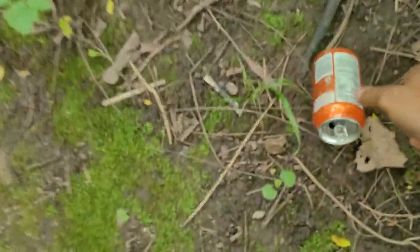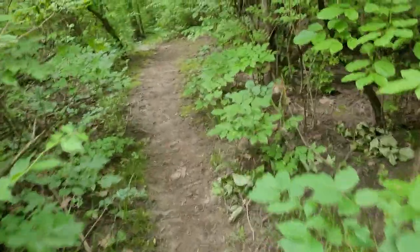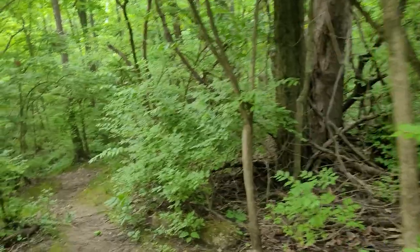I do have to worry about litterbugs, because I'm going to make sure this gets into a trash can. But I don't have to worry about venomous snakes. Not poisonous — I was corrected before and they were right. They are not poisonous, they're venomous.